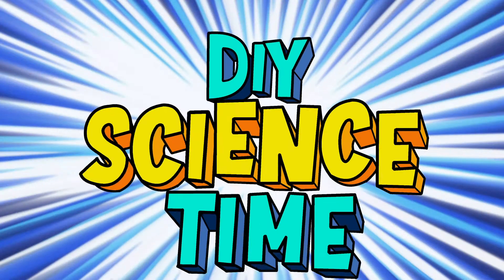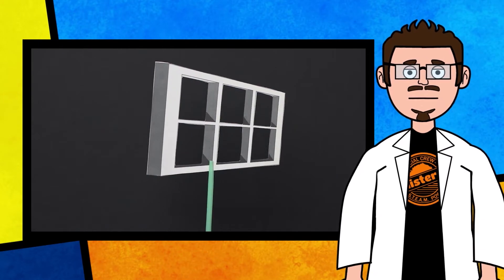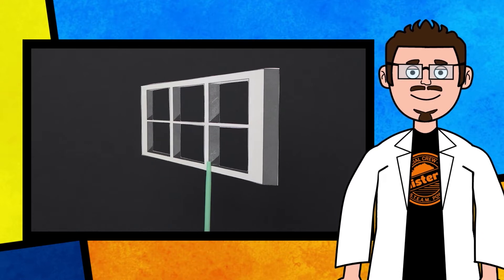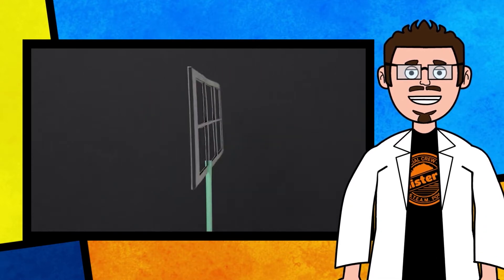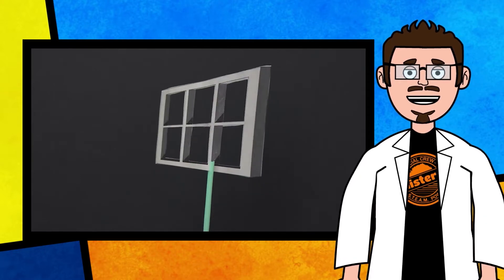What time is it? It's science time! Optical illusions are things that deceive our eyes by appearing to be something other than what is there. Our eyes are used to seeing the world in a certain way, so when we change that, our brains try to process and make sense of this new information.